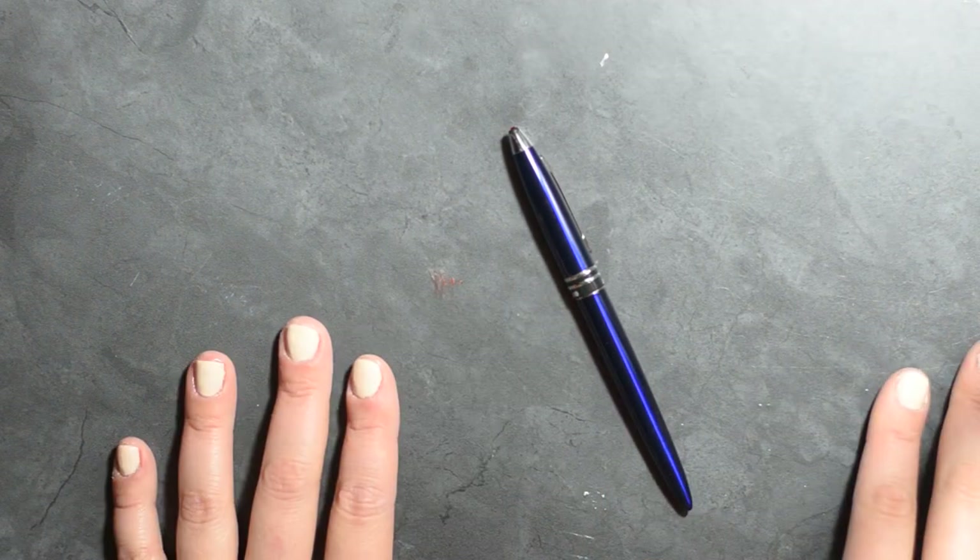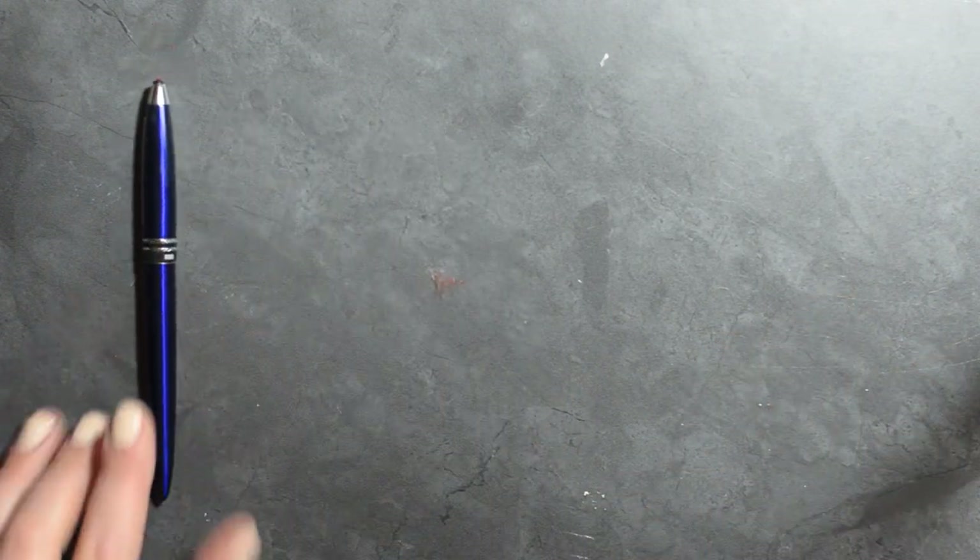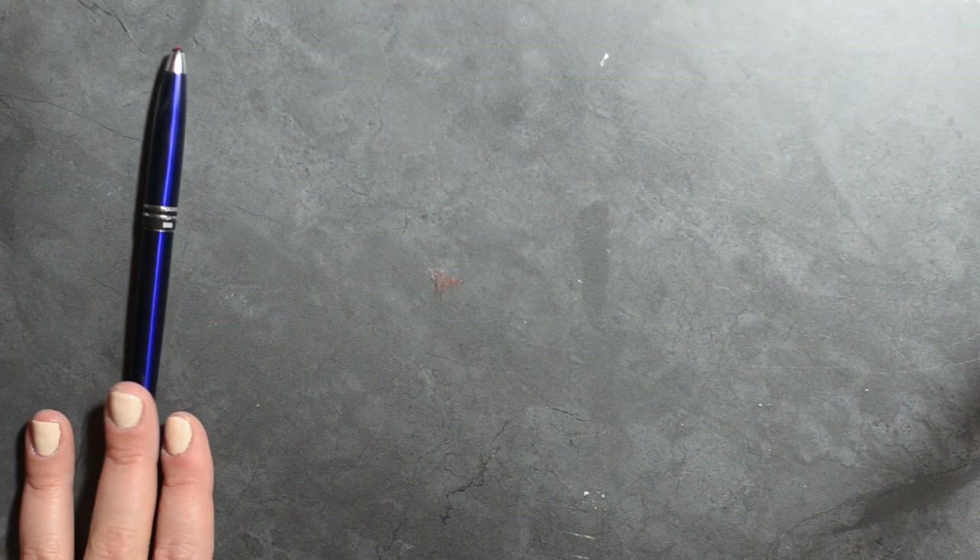I'll show you all the pens and then show how they write on Tomoe River paper, which is my absolute favorite, as well as Rhodia paper — those are my two favorites. This is the Jin Hao 800 and I absolutely adore this pen. I want to say this was about $12.